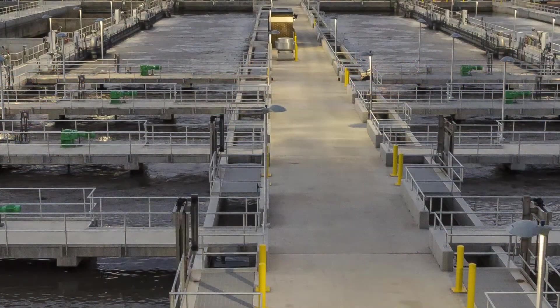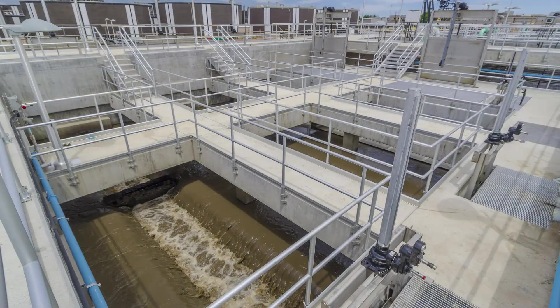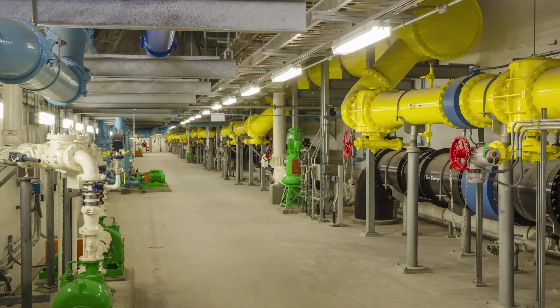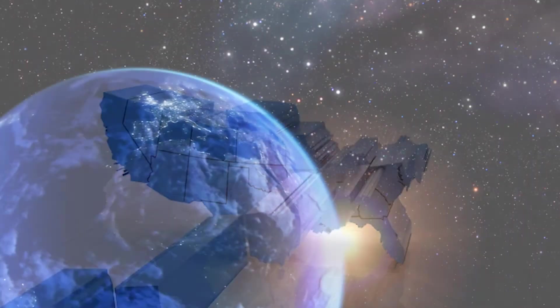The extremely low unit construction cost of less than $1.50 per gallon provides an example for other Rocky Mountain Front Range communities who are faced with increasingly stringent nutrient requirements, and this project will serve as a benchmark for public agencies of all sizes across the country and around the world.